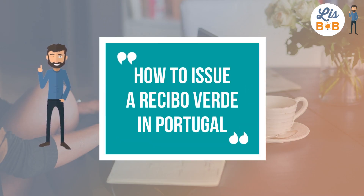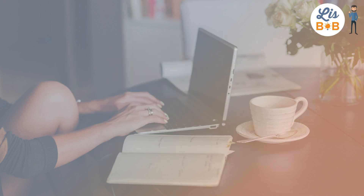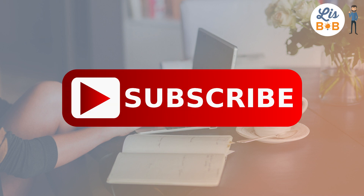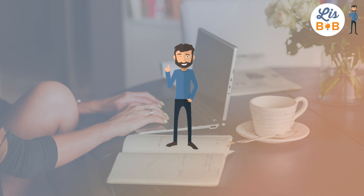We have arrived at the end of the first part of our video on how to issue a Recibo Verde on the Financas Portal. I hope you have enjoyed this video — don't forget to leave your questions in the comment section. In the second part, I will show you which option to choose with regard to income tax as well as VAT, depending on the type of transaction and customer. You can visit our website lisbob.net to check out our services. Don't forget to subscribe to our YouTube channel and to download our free application. See you next time!